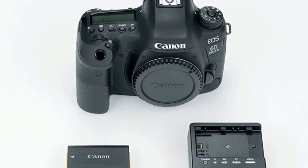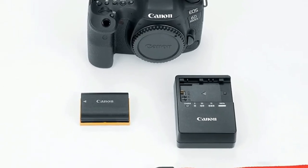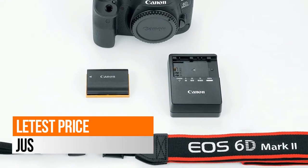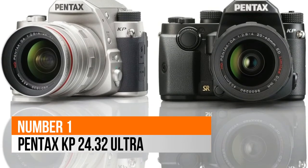GPS, Wi-Fi, NFC, and Bluetooth Low Energy. Vari-angle touchscreen 3.0-inch LCD. Standard power supply: battery pack LP-E6N / LP-E6. Number 1: Pentax KP — 24.32MP Ultra.